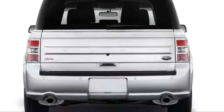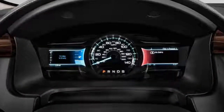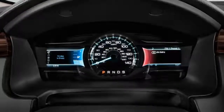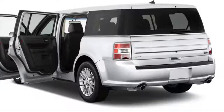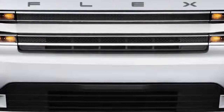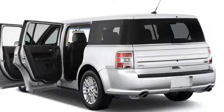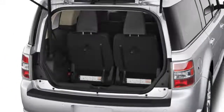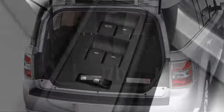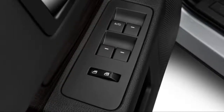A few years ago Ford updated the Flex's electric steering mount and its brakes — both systems are better for the attention. The crisp steering loads up evenly and the brakes bite more strongly.